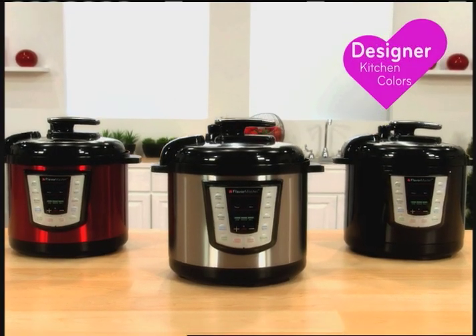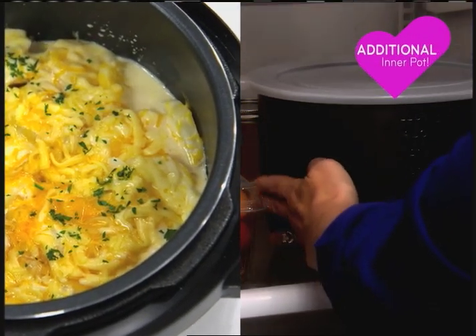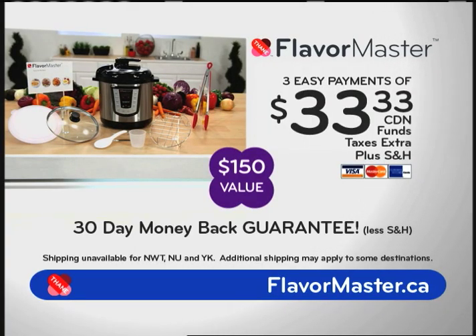And when you call, ask your operator about available colors in your area and an additional inner pot, so you can use Flavor Master every day! Start cooking better and faster with Flavor Master. Have your credit card ready and call the number on your screen, or go online at FlavorMaster.ca to order your Flavor Master for 3 easy payments of $33.33. This is a limited time offer, so order now!